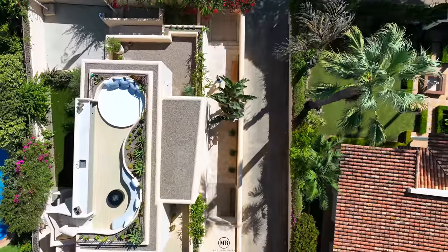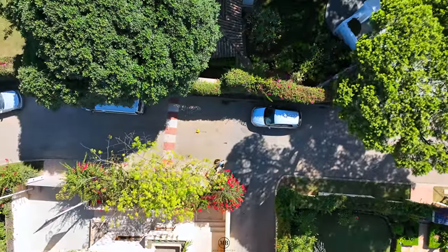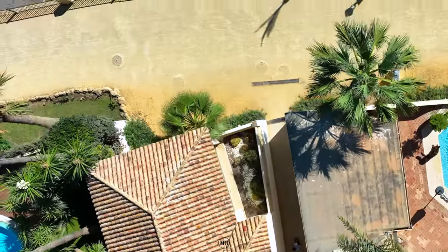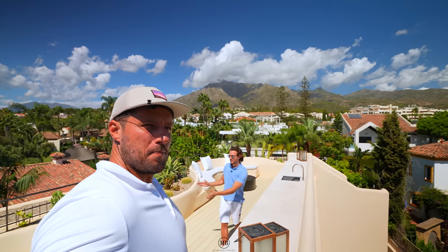That was basically it for the tour, though we'll still show you how close we are to the sea — stay till the end. Thank you for tuning in. All the contact details for this villa and the exclusive listing are in the description box below. Last words to Patrick — thank you very much guys, stay tuned, like and subscribe, thumbs up, and let's hope for many more to come. Look at La Concha there. Ciao, peace!